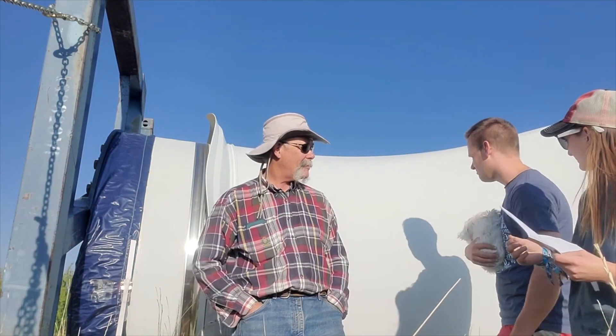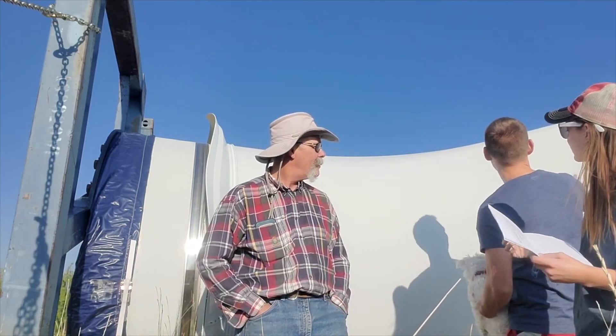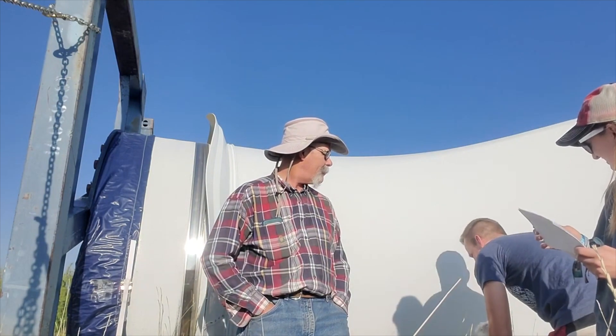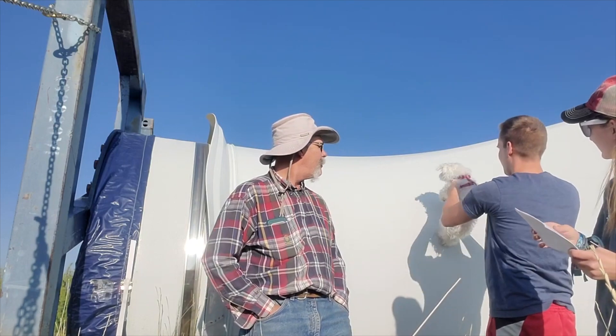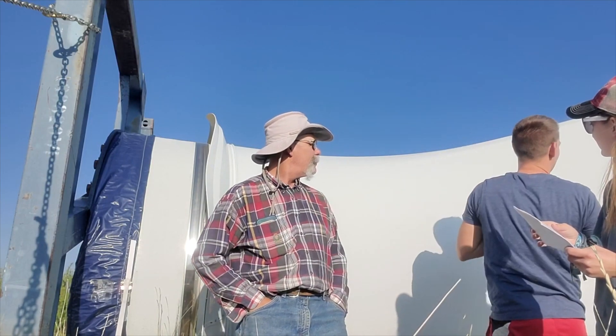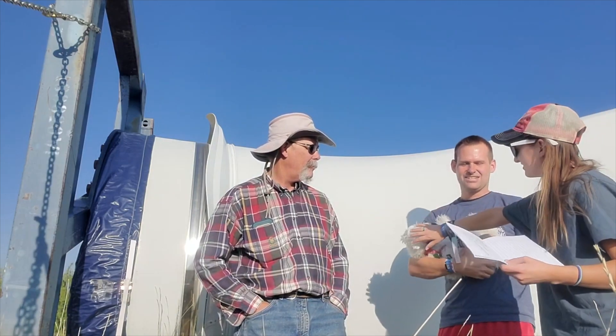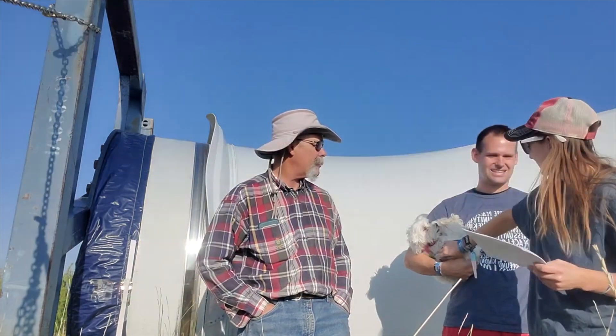You guys saw me kind of measuring Buster to see how many Busters were to the height of this blade — it was like one, two, three, four, five, six. But in the middle it would probably be like ten. Ten little Busters for the width. Twenty Busters.